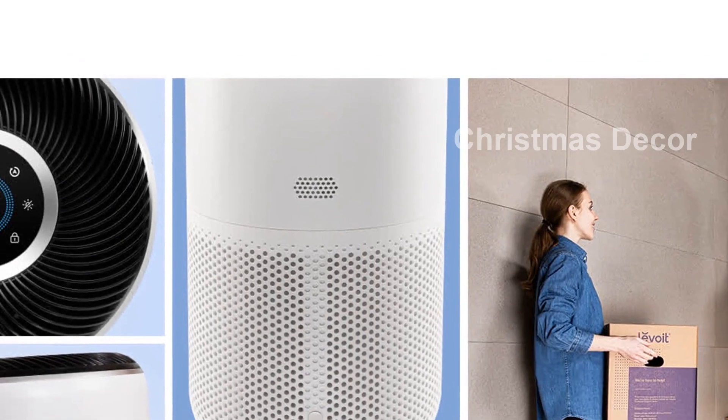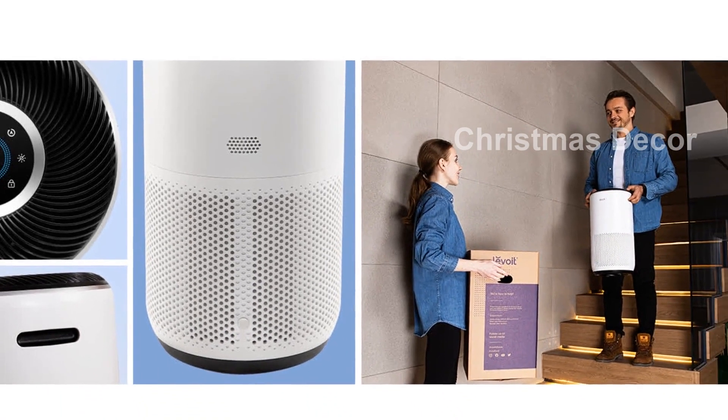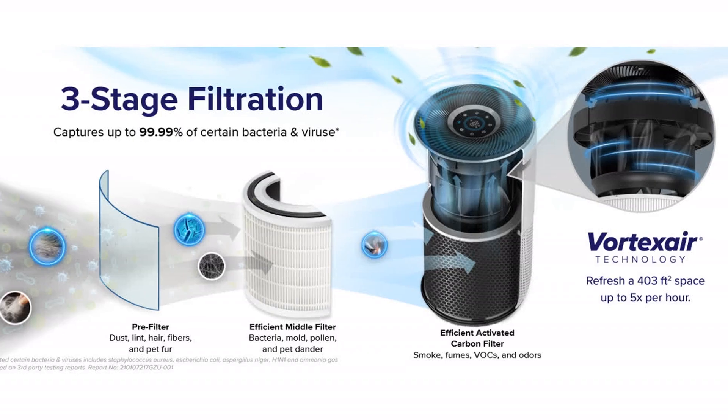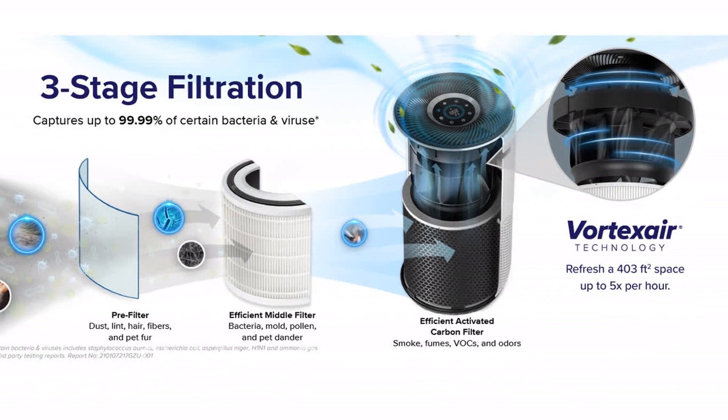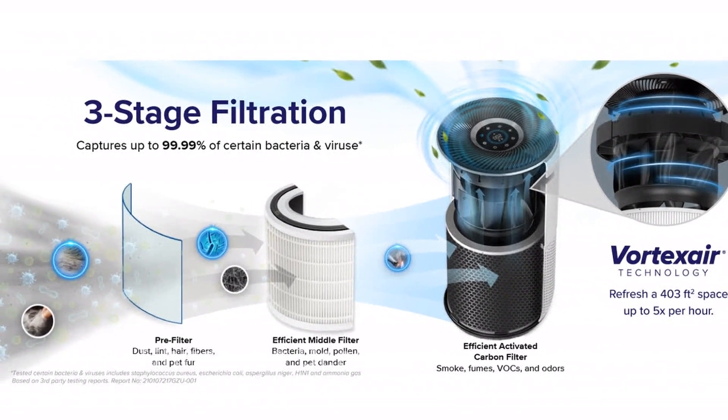To maintain optimal performance, only use authentic Levoit replacement filters. Experience the difference of clean and fresh air with the Levoit Core 400S Smart Air Purifier. Get yours today by clicking the link in the description. Breathe easy, live better.